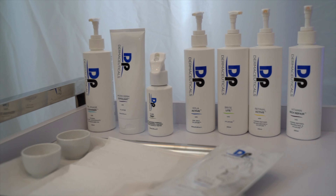It's crucial to maintain results by using DP Dermaceuticals in conjunction with your professional treatments. If you had a Dermapen treatment a week ago and are continuing to use DP Dermaceuticals at home, it's important that the same products are also used during your professional treatment here at Sugar Me.